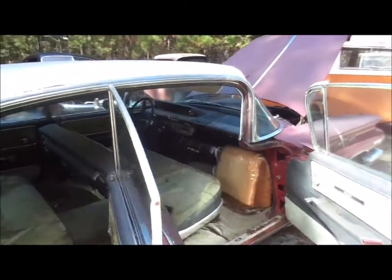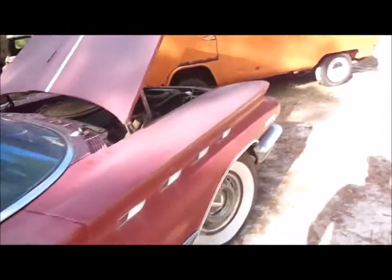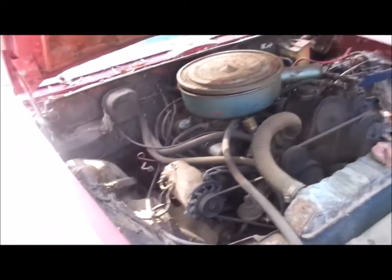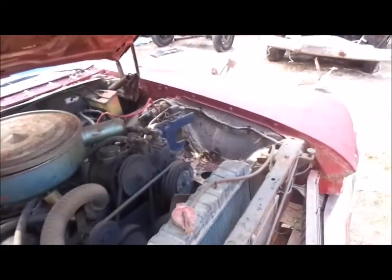It's got the 401 Nailhead with the Dynaflow automatic — I think that was a two-speed transmission. All that's here. The car's been sitting, so the fuel system is going to have to be cleaned out and potentially the carburetor rebuilt. But everything's still intact. It needs a battery — the battery's missing.